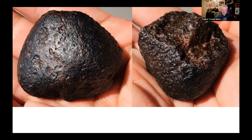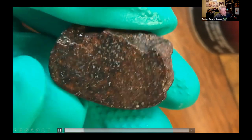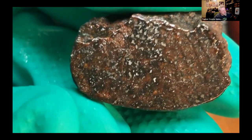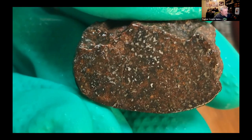A specimen is shown that appears to be a very weathered lodranite compared to what was seen earlier — first the exterior then the interior of the stone. This is currently under the classification process with Shang Yang.